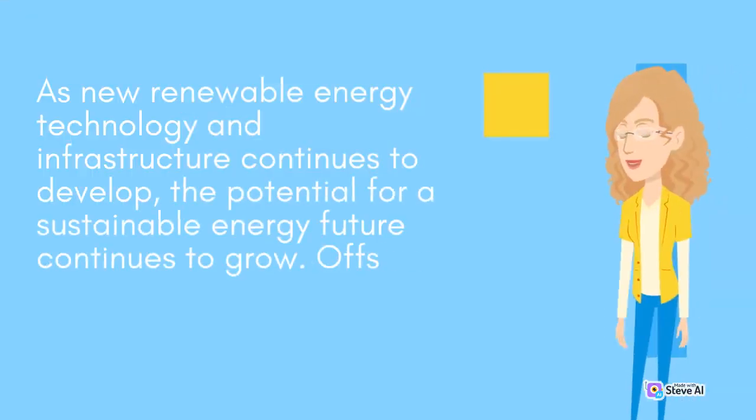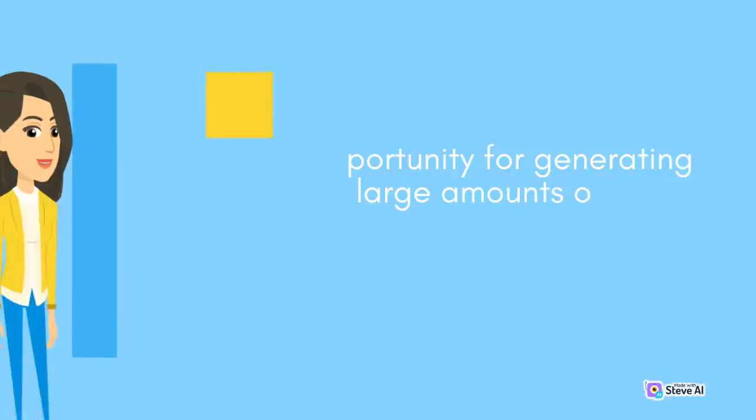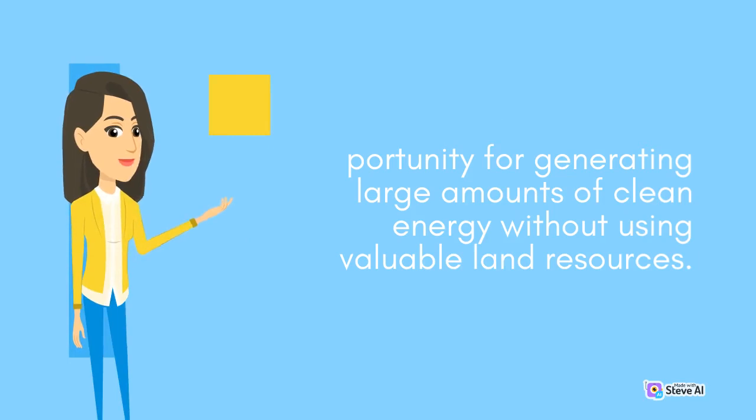As new renewable energy technology and infrastructure continues to develop, the potential for a sustainable energy future continues to grow. Offshore wind farms, for example, provide a significant opportunity for generating large amounts of clean energy without using valuable land resources.